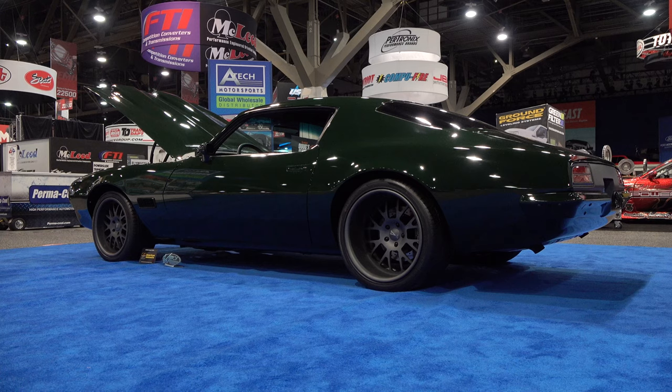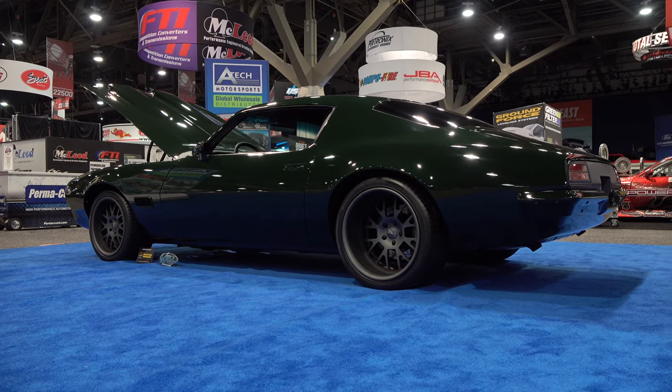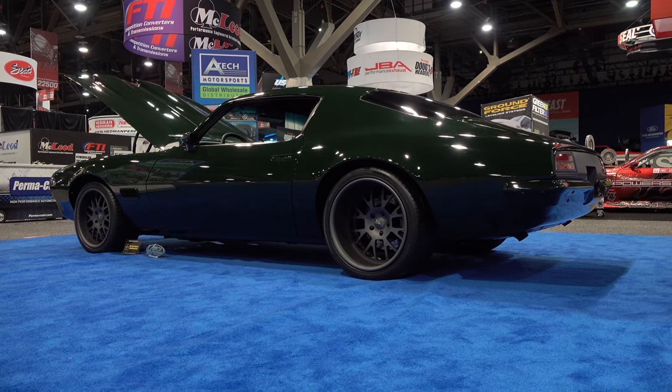So there you go — from the 2019 SEMA show, a 1971 Pontiac Firebird Formula 400 restomod. Hope you all enjoyed it. See ya! Hey y'all, make sure you subscribe to this channel and visit ScottyDTV.com for an easy way to search the hundreds of videos I have posted — either click the link in the description or the one at the end of this video.